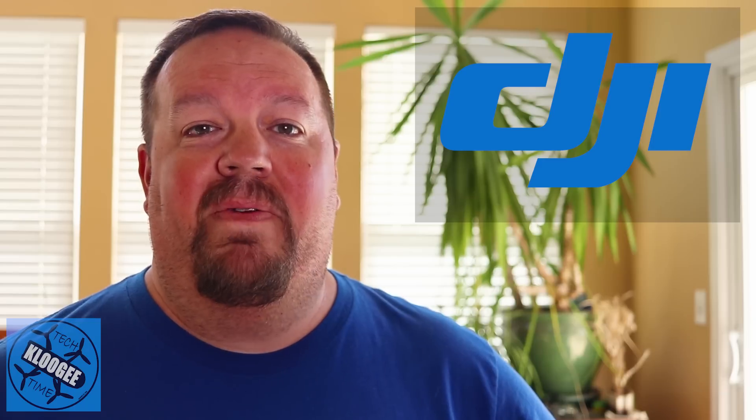Hey guys, welcome to Kluge Tech Time. I'm David, and today we're talking about automated flight routines that are coming to the DJI Spark very soon via third-party apps.